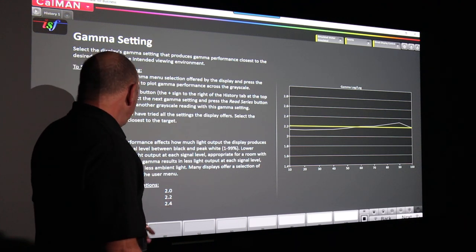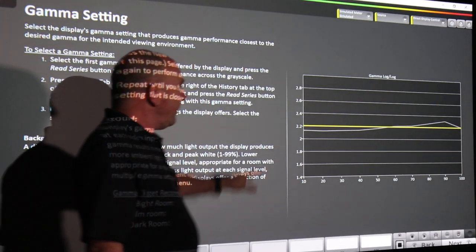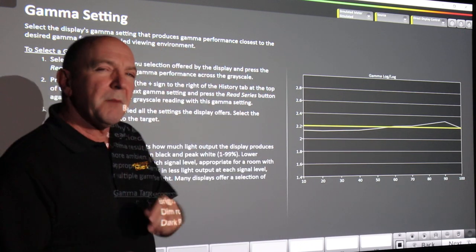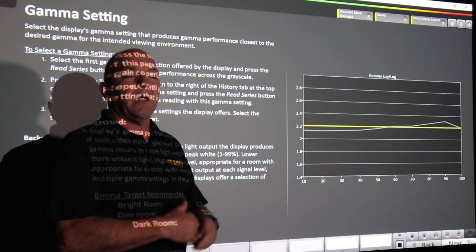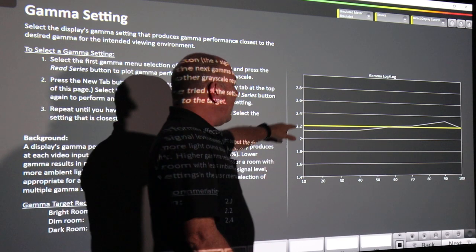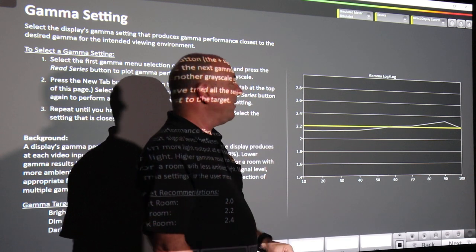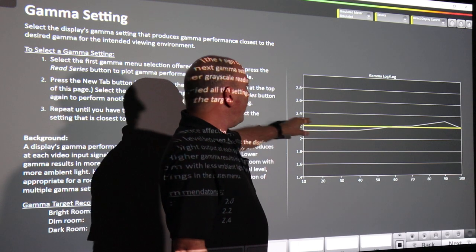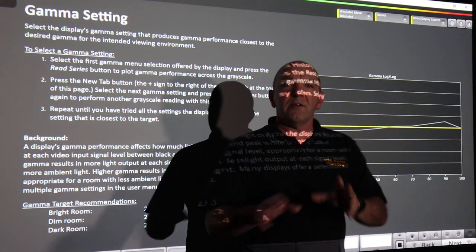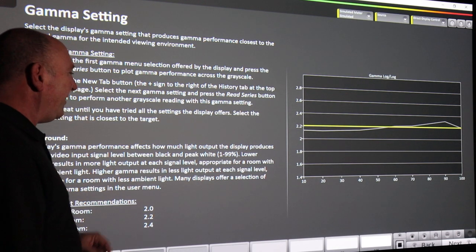Gamma — this isn't too bad now. I've selected a couple of different gamma options and taken a preset. Ideally I'd like this to be flat, but I don't have the options within this particular projector to do much better. I can do some tweaking in the grayscale. It's a little bit light at the darker end of the scale — the darks are slightly lighter than they should be — and there's a bit of a peak, possibly not quite as bright as needed for 2.2 gamma.